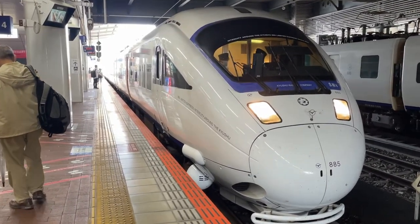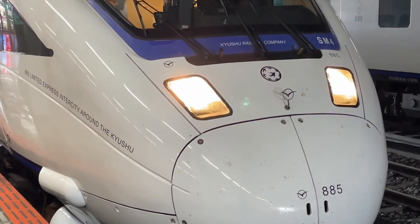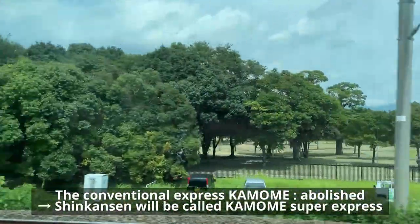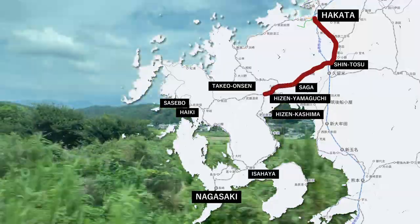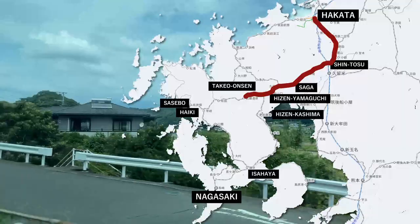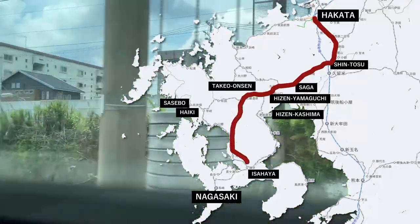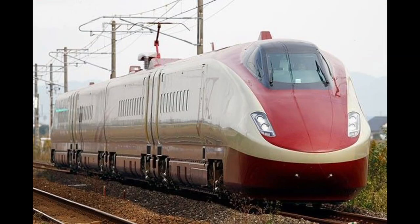The Limited Express Kamame is going to be abolished in line with the launch of the service of the Nishikyushu Shinkansen, and the name Kamame is carried by the Shinkansen. The route will also be changed. Passengers heading for Nagasaki will take the Sasebo Line, which branches from the Nagasaki Line at Hizen-Yamaguchi Station to get to Takeo Onsen Station, and then they will transfer to the Shinkansen. JR Kyushu had originally planned to develop a gauge-changeable train and offer through service on both a conventional train line and Shinkansen without transfer.